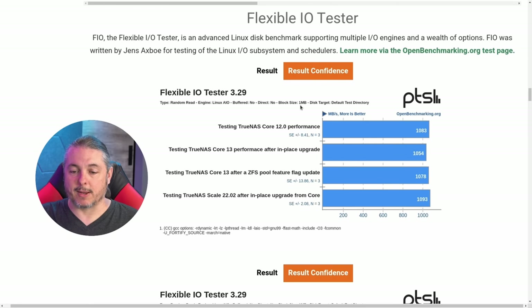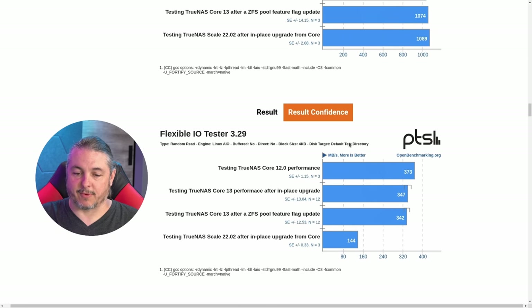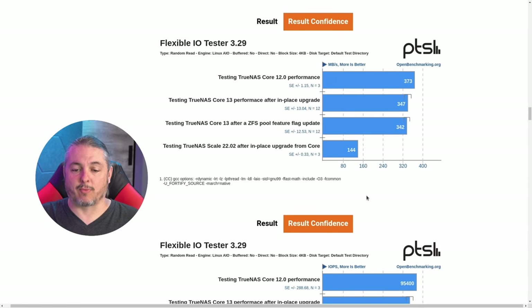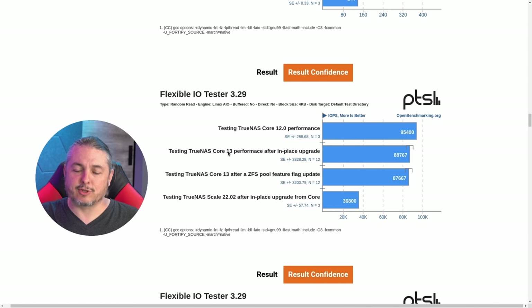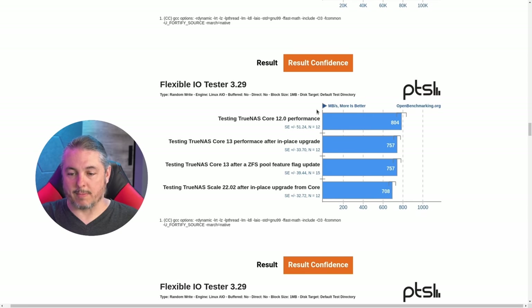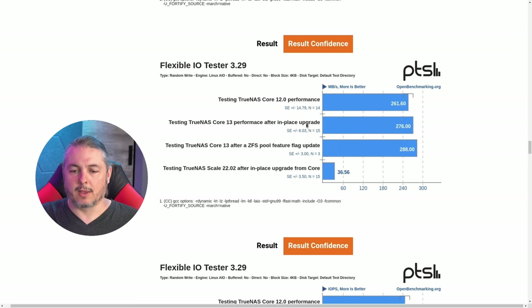For random read with one megabyte blocks, megabytes per second and IOPS are all neck and neck — essentially within margin of error across all three versions. However, with 4K block size random read, we got about half the performance out of TrueNAS Scale. That's a pretty substantial drop. TrueNAS Core 13 was also slightly less performant than Core 12 on that particular test. Scrolling down to random write with one megabyte blocks, TrueNAS Core is just a little bit slower.